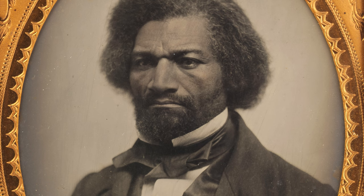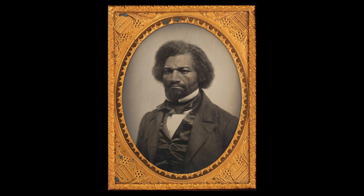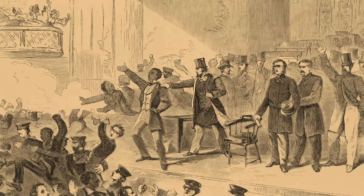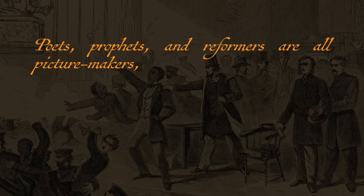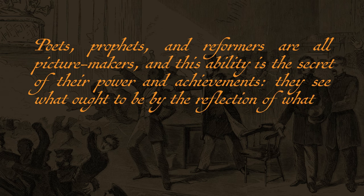Photographs of Douglass and other Black activists created the beginning of a new reality where Black Americans could be portrayed with dignity and humanity, rather than by the racist imaginations of the dominant white society. Douglass loved photography and wrote essays and gave speeches on the topic. In a lecture to a Boston audience in 1861, he remarked: 'Poets, prophets, and reformers are all picture makers, and this ability is the secret of their power and achievements. They see what ought to be by the reflection of what is, and endeavor to remove the contradiction.'